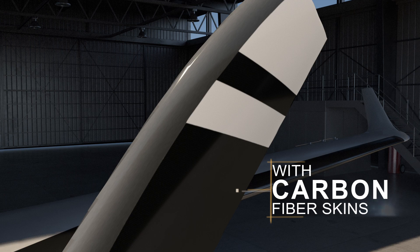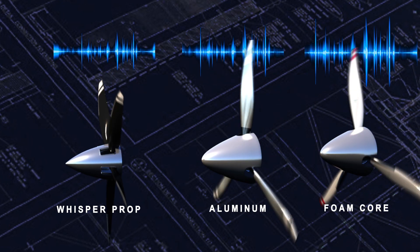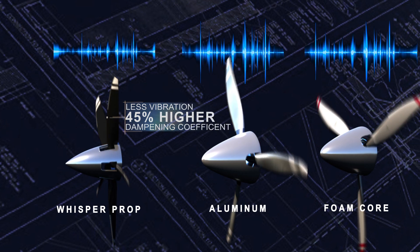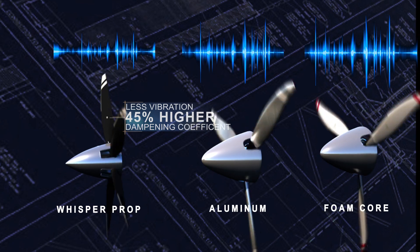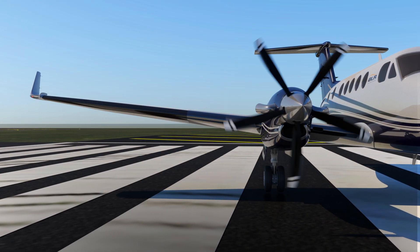Compared with foam core or aluminum propellers, the WhisperProp has a 45% higher dampening coefficient compared to other propellers on the market, reducing airframe fatigue and component maintenance, providing the absolute quietest and most vibration-free cabin on the market.